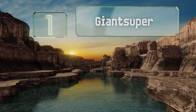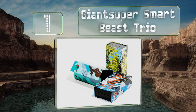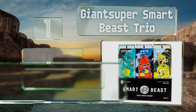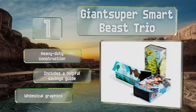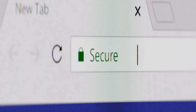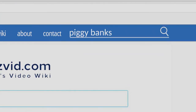Coming in at number one on our list, the monster-themed Giant Super Smart Beast Trio is a great tool for helping kids learn the concept of saving for a rainy day. Each box has a strong magnetic closure that's easy to open and shut for quick access at any time. It's heavy-duty construction that includes a helpful savings guide and whimsical graphics.